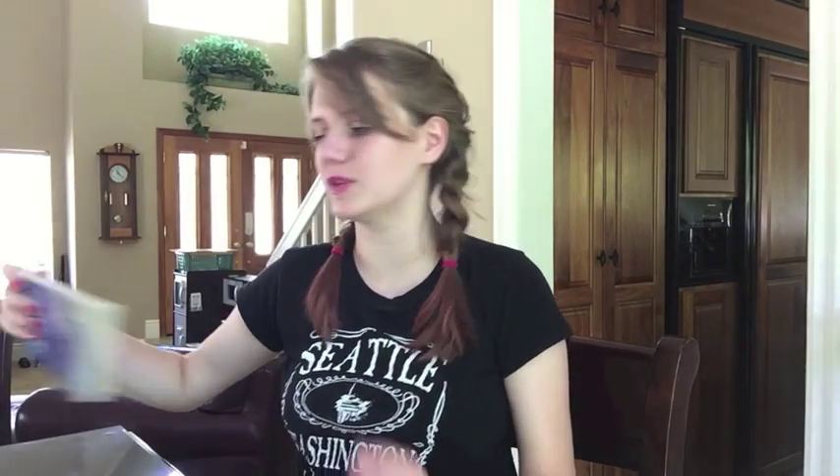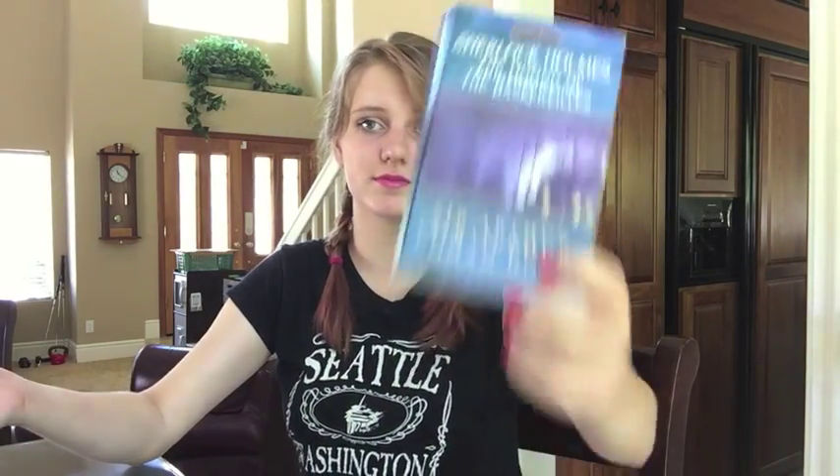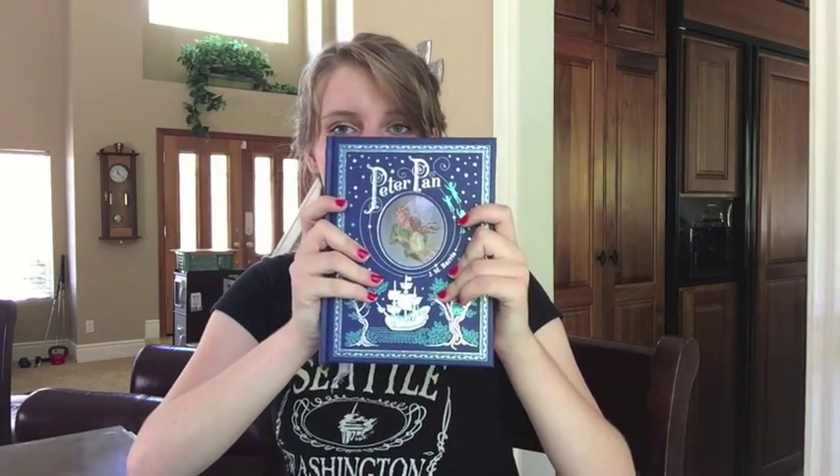A book that takes place in the earliest time period. I'm trying not to reuse any books — it probably would be A Tale of Two Cities, but I don't know when Sherlock Holmes is set, so I picked Sherlock Holmes: The Hound of the Baskervilles. A hardcover with no jacket — I love these Barnes and Noble collector's editions. I picked Peter Pan by J.M. Barrie.